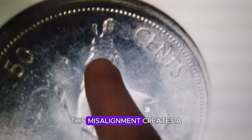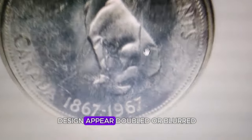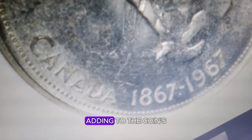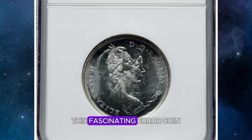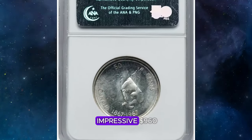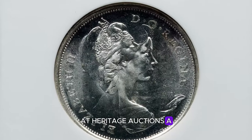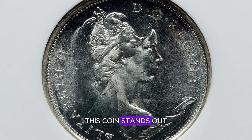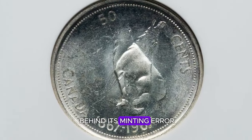This misalignment creates a captivating doubling effect, where parts of the design appear doubled or blurred, adding to the coin's unique charm. Graded PL-62 by NGC — with PL standing for proof-like — this fascinating error coin recently sold for an impressive $960 at Heritage Auctions. A true gem for collectors, this coin stands out for its bold visual appeal and the intriguing story behind its minting error.